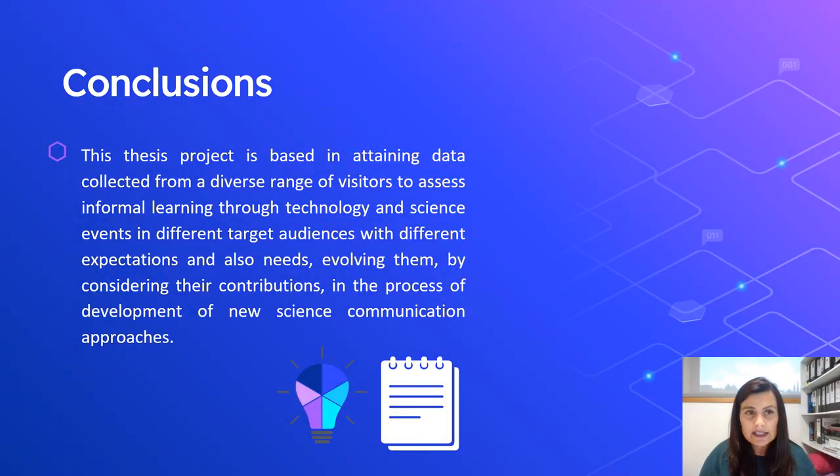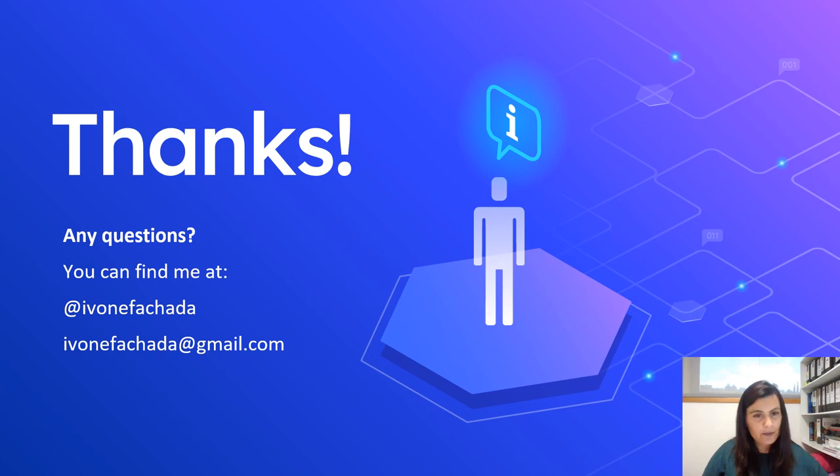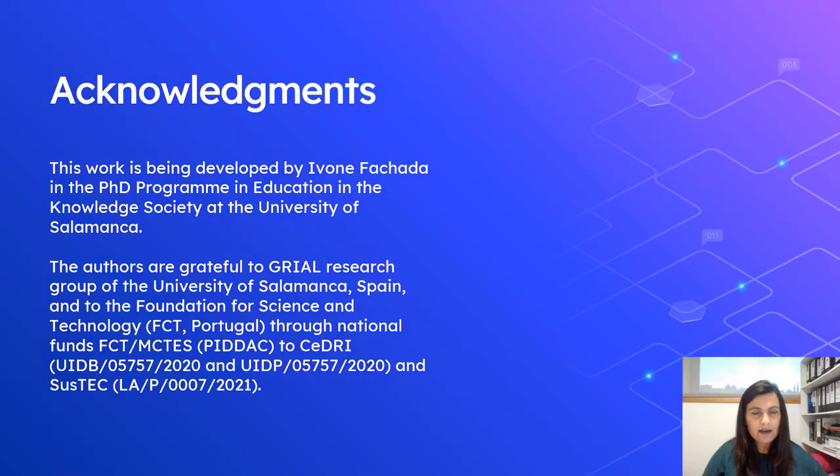The conclusion is that this thesis project is based on attaining data collected from a diverse range of visitors to assess informal learning through technology and science events in different target audiences with different expectations and needs, involving them by considering their contributions in the process of developing a new science communication approach. Thank you — these are my contacts. I would like to acknowledge the PhD program in Education in the Knowledge Society of the University of Salamanca and the two research groups, Grial and Cedri. Thank you very much.